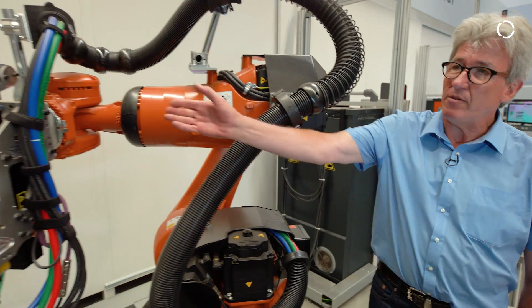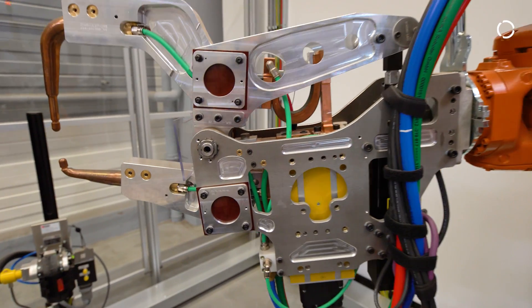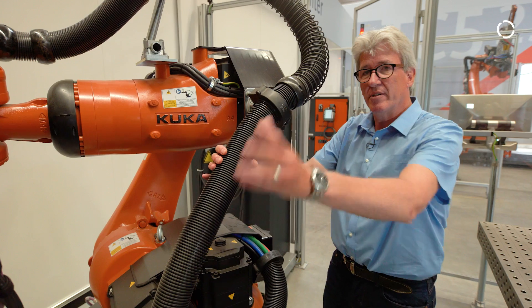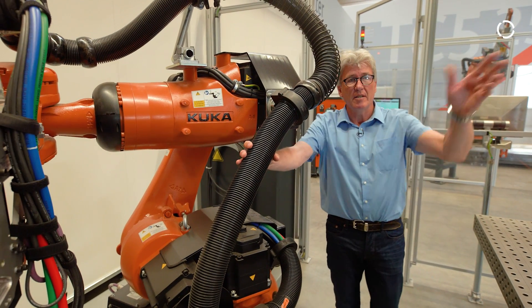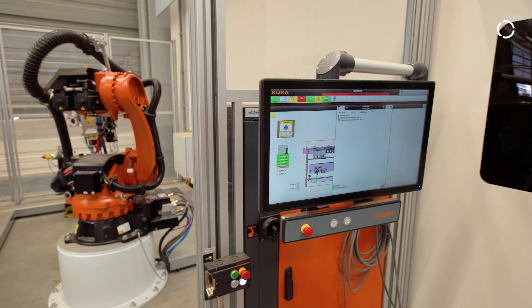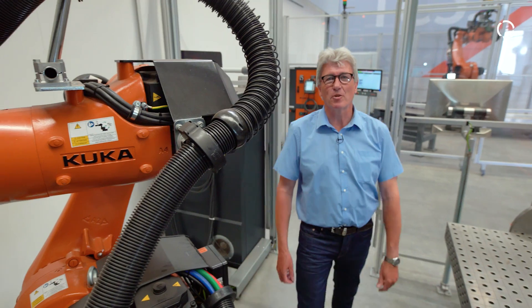Here there's a lightweight gun, and that allows for this higher speed. And the same type of add-ons: dress package, tip dresser, process cabinet, and so on. And also in this cell is our new application software ServoGun BASIC.